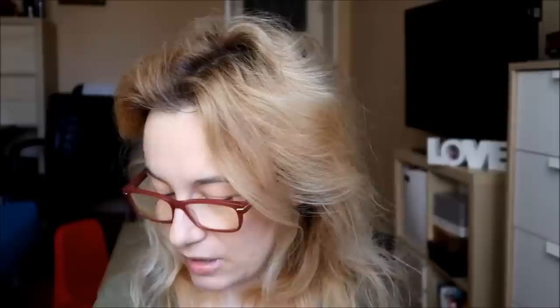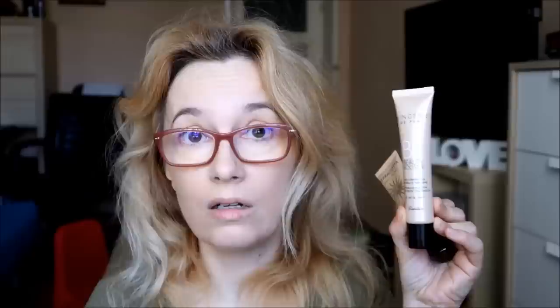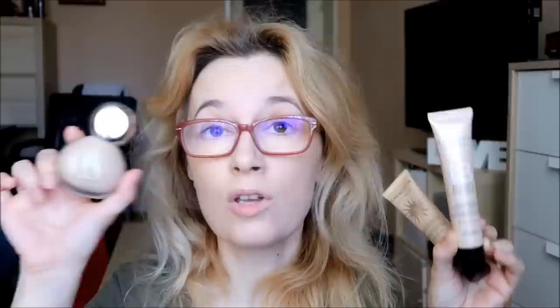Deci cu Lingerie de Peau ne-am... Și să știți că efectul pe piele este la fel de lejer. Pe asta, de exemplu, eu simt nevoia să-l fixez cu pudră, dar parcă pe Lingerie de Peau BB Booster simt nevoia mai puțin să-l fixez cu pudră. Asta nu înseamnă că nu o să o fac imediat - dar o să o fac după ce o să vă arăt care-i treaba cu Terracotta Jolita. Apropo de SPF: Terracotta are SPF 20, Baby Glow are SPF 25, Beauty Booster-ul are SPF 30, iar acesta are SPF 20.